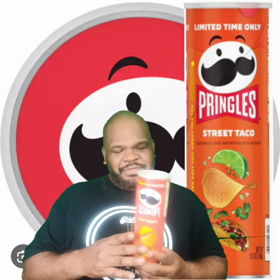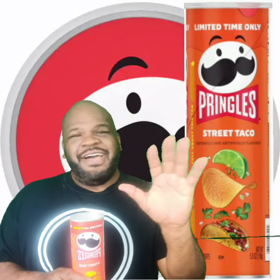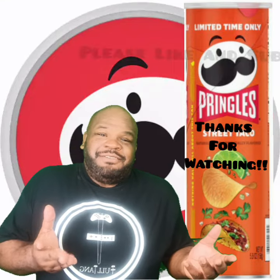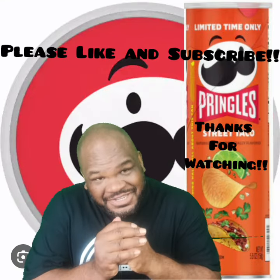So I will give Pringles Street Taco a 5 out of 10. Oh my gosh. I mean they're still edible, but if you like regurgitated tacos then go for it. Thank you guys for watching this time and I'll taste you next time — I'll taste it.